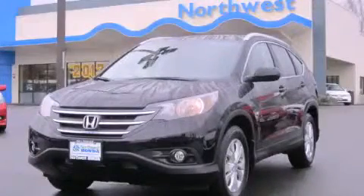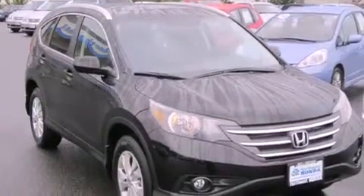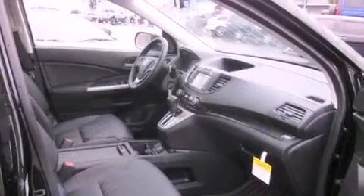This is a brand new 2013 Honda CR-V — Safety, Space, and Comfort. It features a 2.4-liter 4-cylinder engine, a 5-speed automatic transmission, and all-wheel drive.